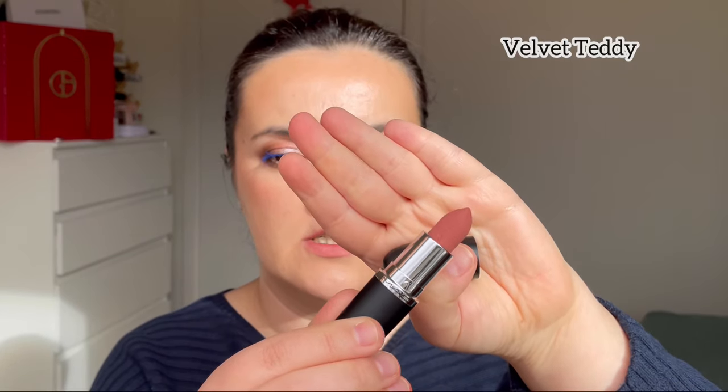Next one is Velvet Teddy — this is a cult favorite for very many years. However, this was not my favorite over time. I do think this is a little bit different from the original one. Velvet Teddy — definitely pairing with a lip liner by itself I don't like it. I'm not a huge fan of this shade.